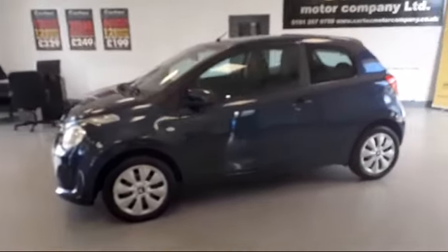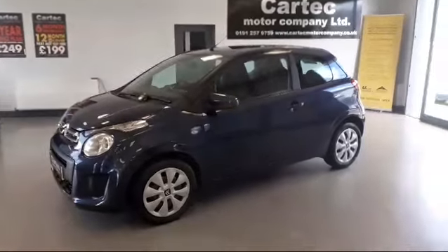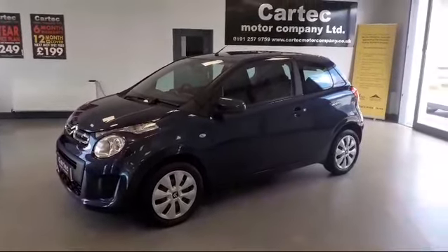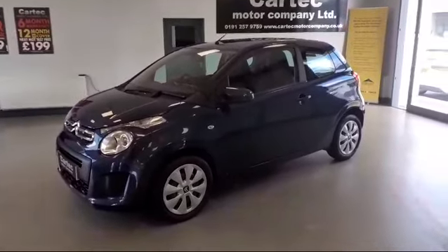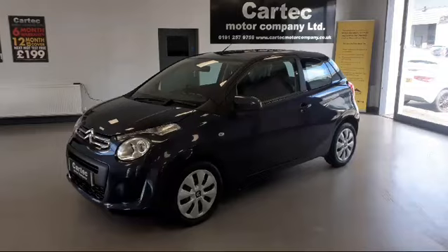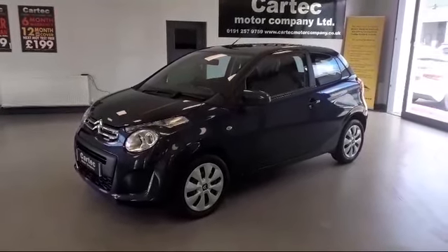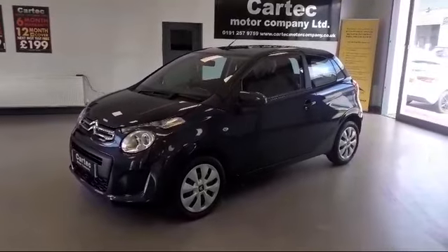You can reserve this vehicle for 99 pounds and it is available on finance. Every car here at CarTech gets a full MOT, a fresh service, and a full workshop inspection before collection, so you know you can buy with confidence.